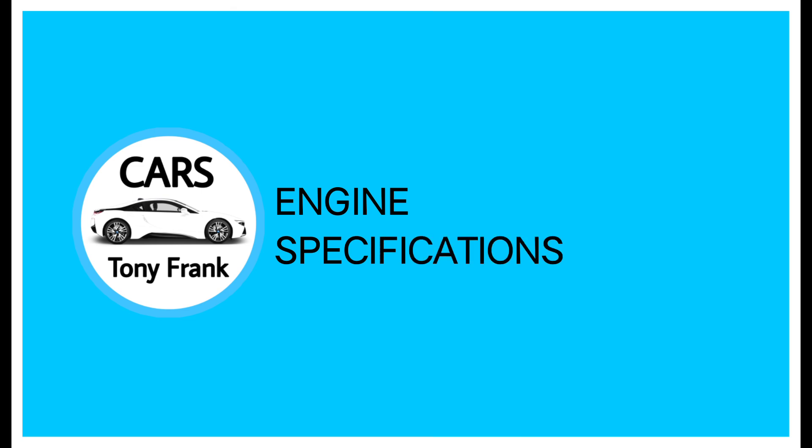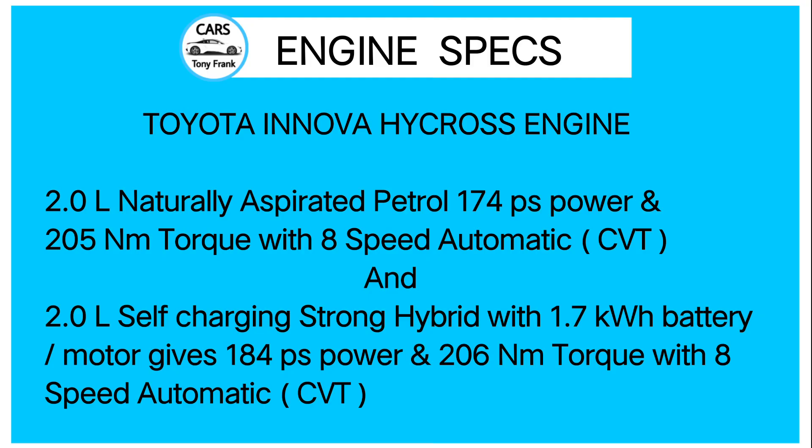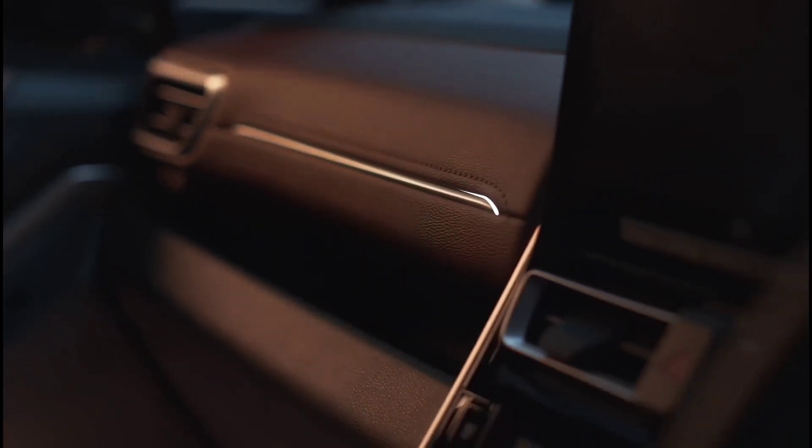Moving on to the engine specifications. Toyota has not given a diesel engine; only a petrol engine is available. The low variant gets a 2-liter naturally aspirated petrol engine producing 174 PS power and 205 Nm of torque, with a manual or automatic 8-speed gearbox. There is also a 2-liter self-charging strong hybrid engine.